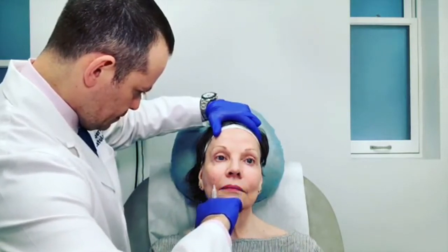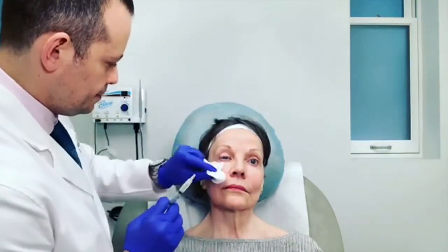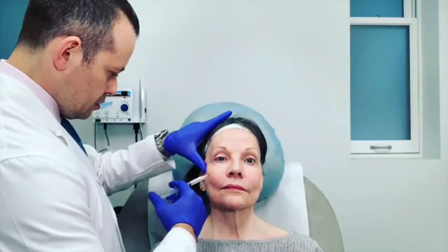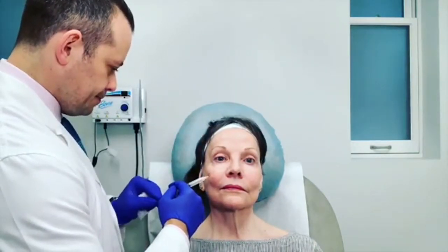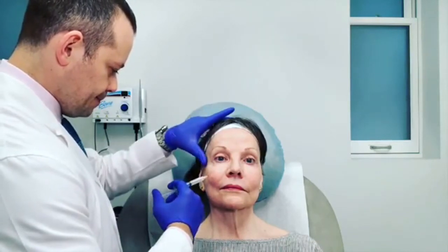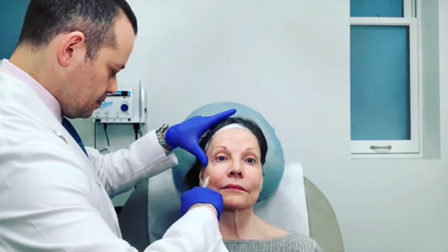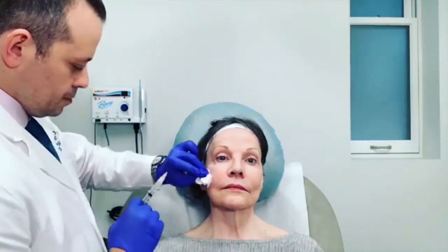An ideal candidate for Sculptra is someone who wants to achieve a non-surgical lift of the face. It's great for contouring and replacing collagen we normally lose with aging. During your Sculptra consultation, we will assess your skin and facial structure to find out if this is the right treatment for you.